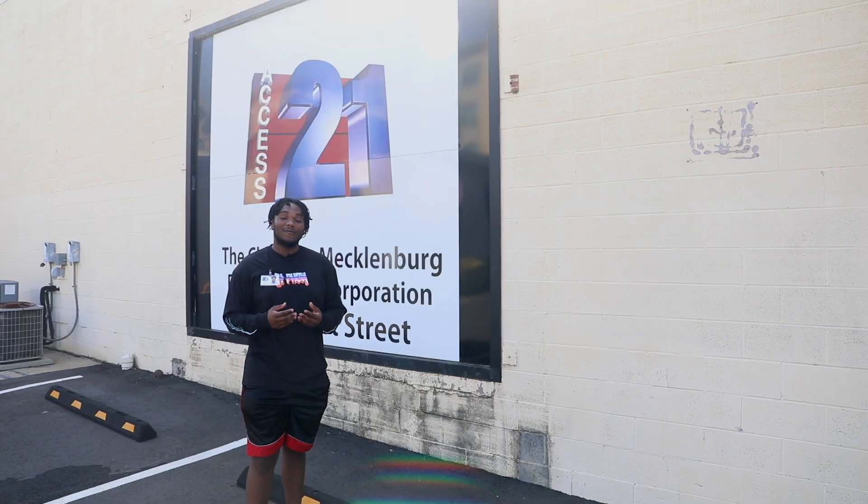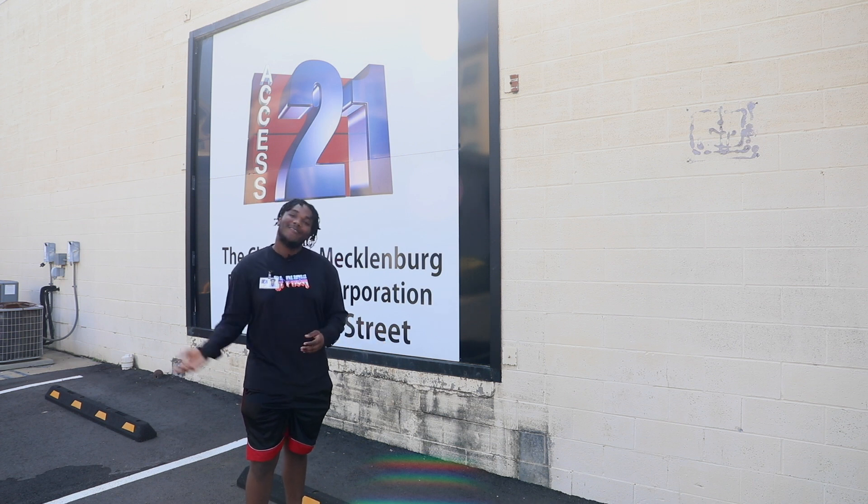Public access is a form of mass media where the general public can create television programs. Follow me.